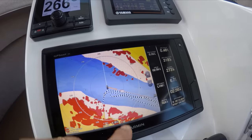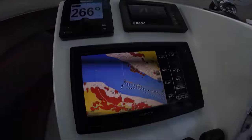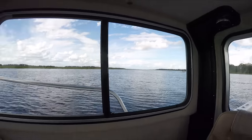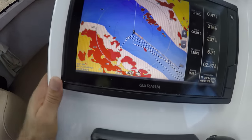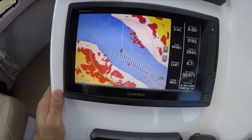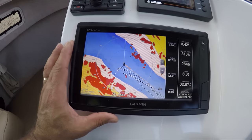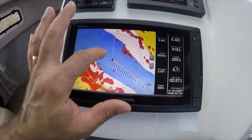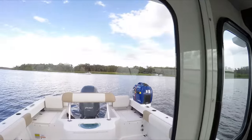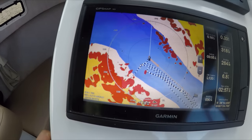As that boat is leaving, you can see it leaving right there. He's coming around — you can see him going around this circle right there. I haven't messed around with any of the features of the radar yet; I just turned it on. Right now there's nothing on the water in this perimeter except that boat right there. That's the one that's moving, and as he's going to the ramp you can see it moving towards the ramp.